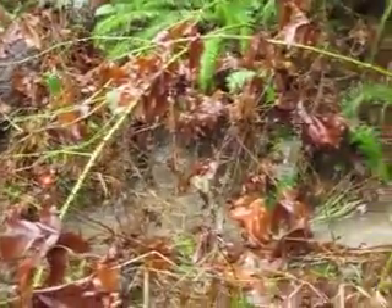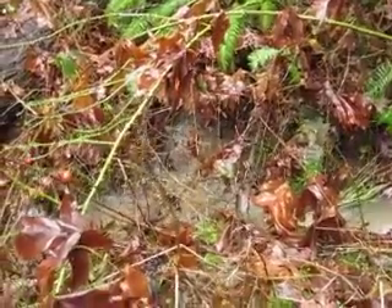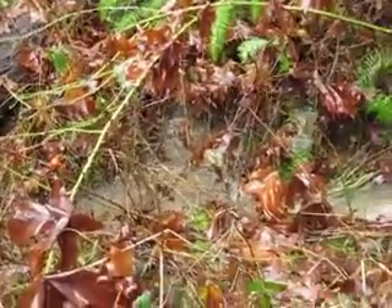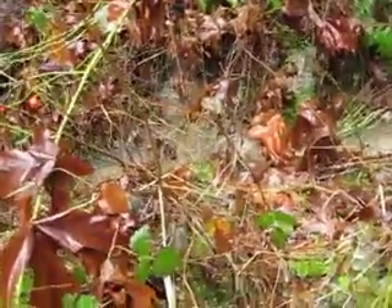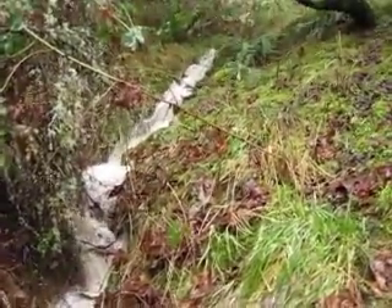Here's where the two ravines come together behind the house. Actually, the big gully with all the debris above and all is not too bad. It's just the one that's usually the smaller flow right behind the house.